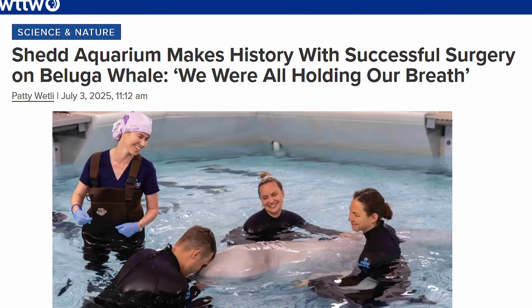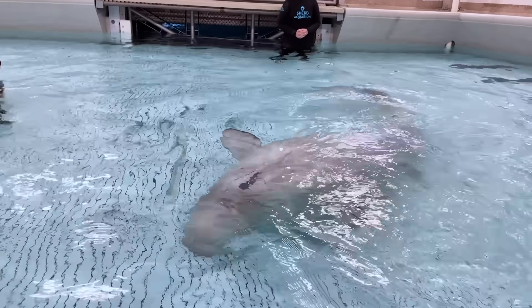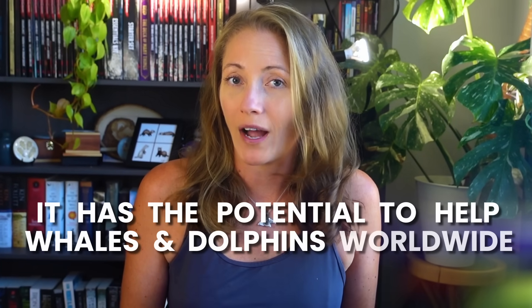Whales and dolphins have unique biological adaptations that made general anesthesia impossible until now. This incredible medical breakthrough not only provided Kimalu with relief and a better quality of life, but it has the potential to help whales and dolphins worldwide.